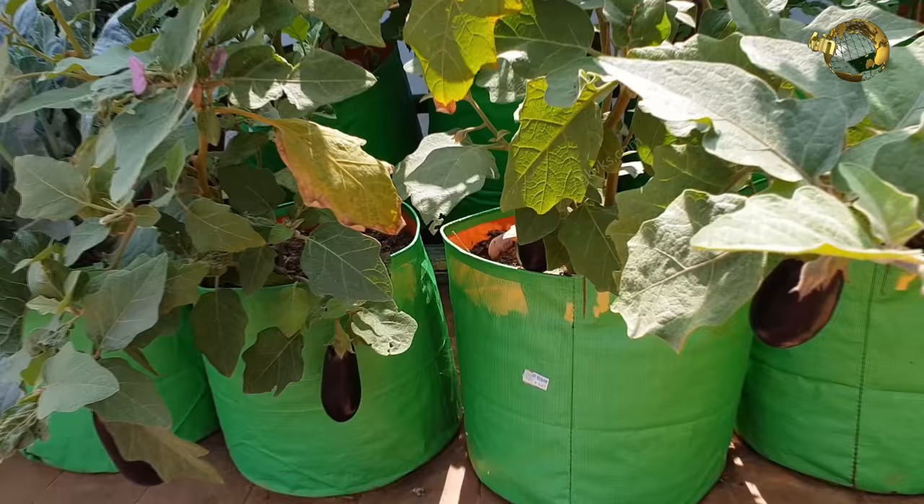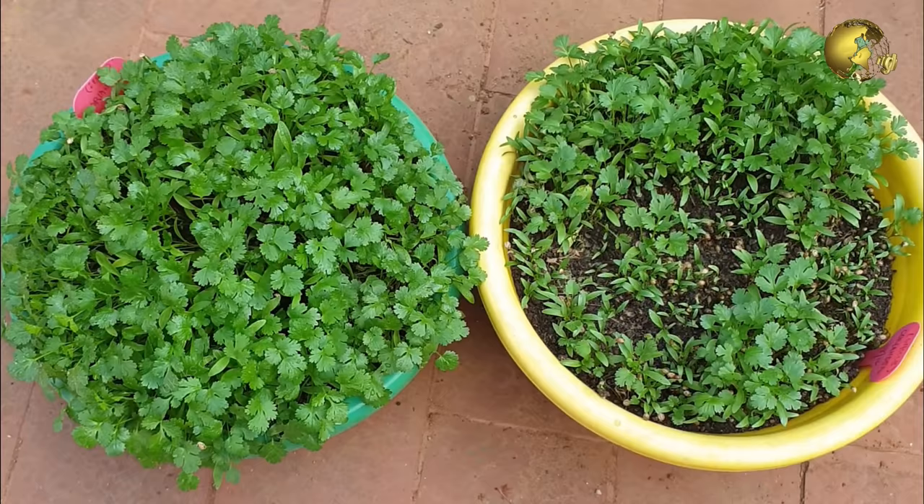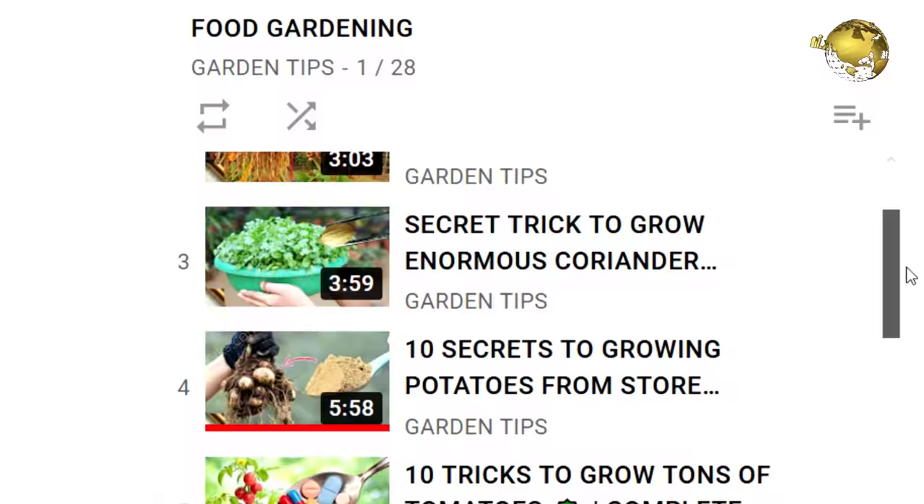You can check my detailed episodes on topics like growing tomatoes, lentils, eggplant and many similar episodes from a playlist titled Food Gardening. You can check that from a link in the description below.